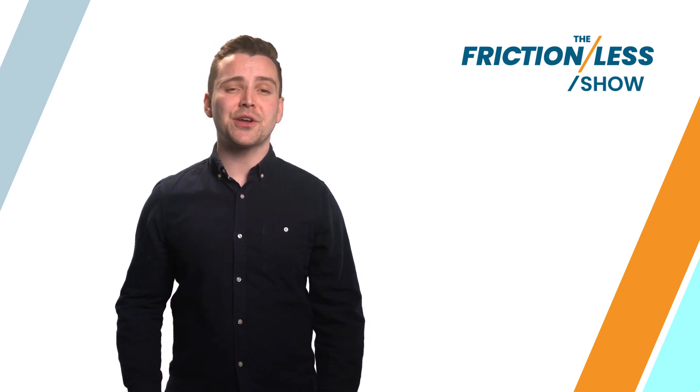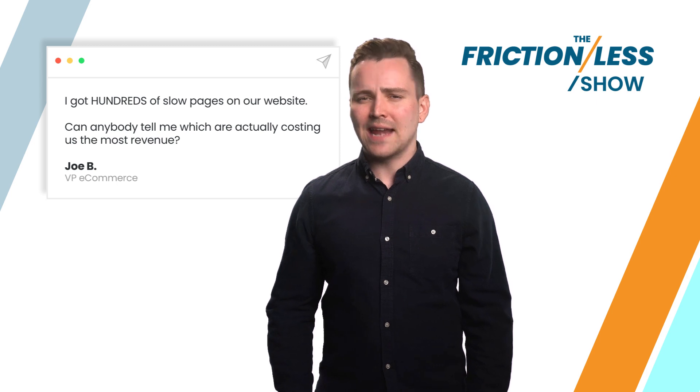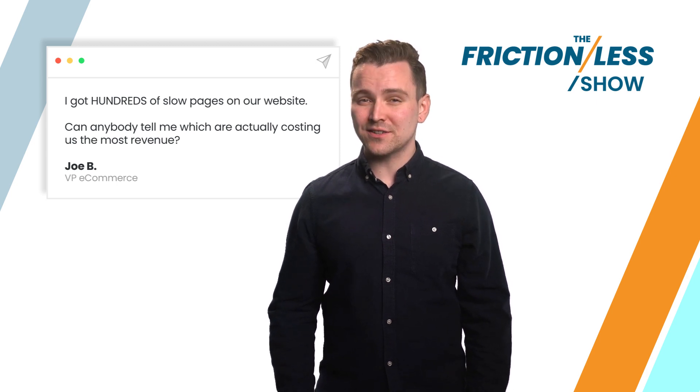Next up in the Frictionless show, this product VP asks: I got hundreds of slow pages on our website. Can anybody tell me which are actually costing us the most revenue?